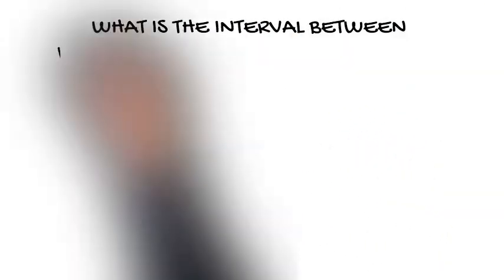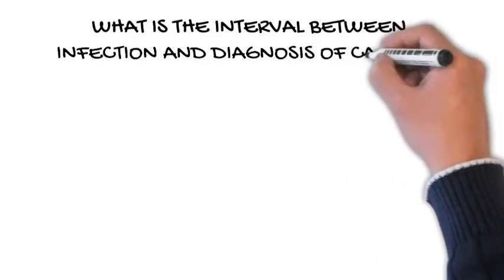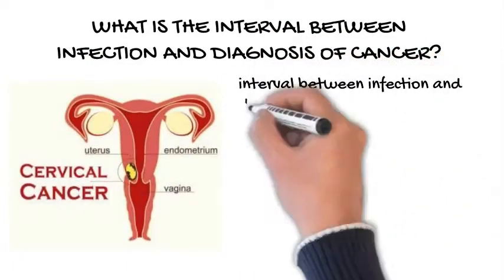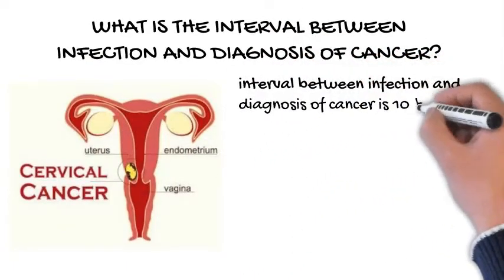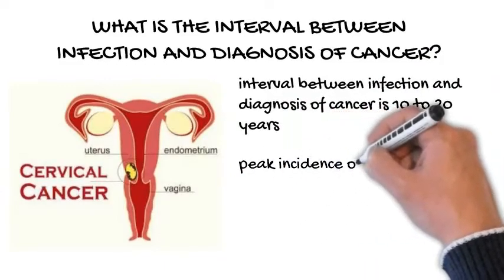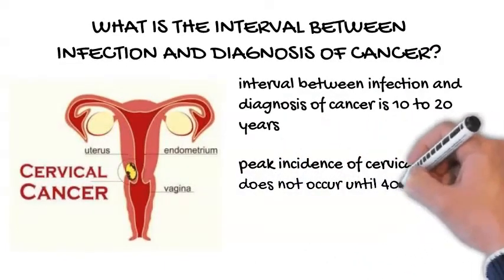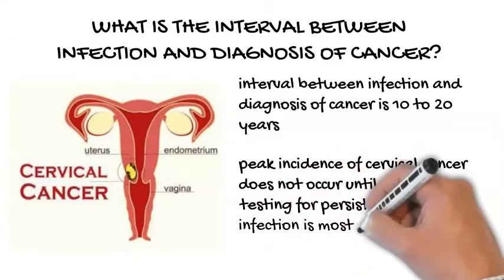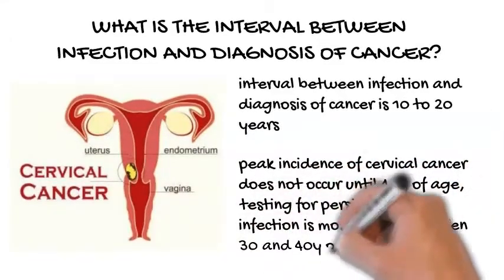What is the interval between infection and diagnosis of cancer? The interval between infection and diagnosis of cancer is 10 to 20 years. Because the peak incidence of cervical cancer does not occur until 40 years of age, testing for persistent HPV infection is most useful between 30 and 40 years of age.